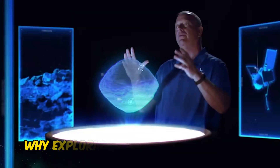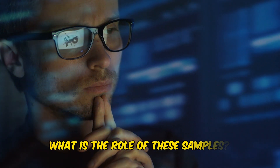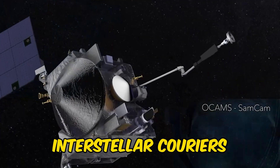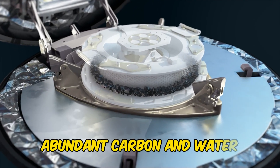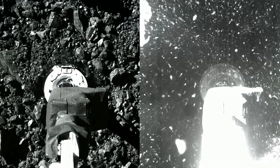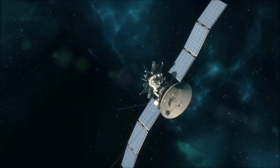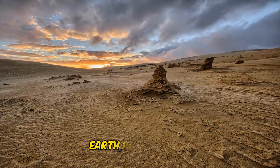Nevertheless, OSIRIS-REx's early warning system could help scientists take precautions well in advance of an impact. Now we know why exploring Bennu is so important — this rock carries secrets that might change the course of our planet's future. The asteroid samples are way beyond just souvenirs. An initial study reveals that the asteroid sample contains abundant carbon and water. These samples will give researchers insight into the early solar system, evidence surrounding how life began, and help scientists decode the nature of asteroids that could impact Earth in the future.